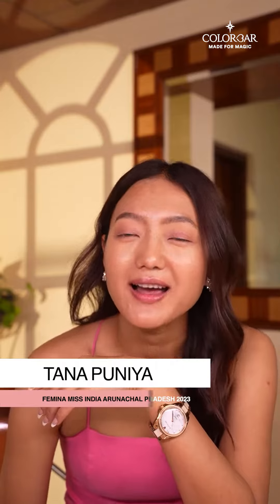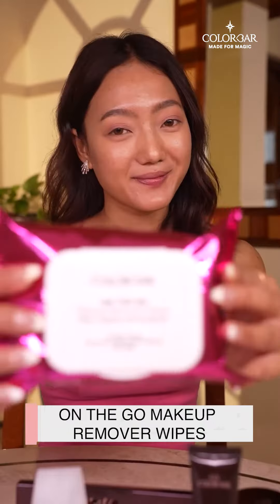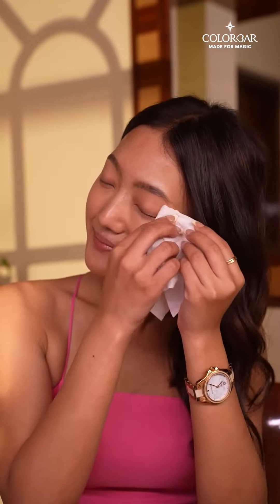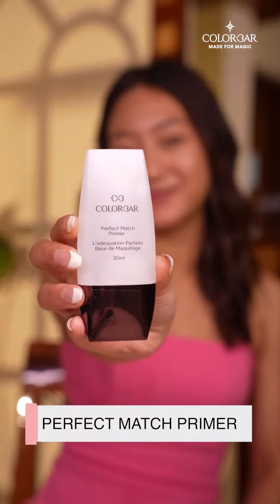I know exactly what I must have and what I cannot do without. Let me name them for you. First of all is the on-the-go makeup remover wipes — they are so travel friendly and help remove makeup and dirt in seconds. Second, I think, would be the perfect match primer. I love its silicone-like texture and